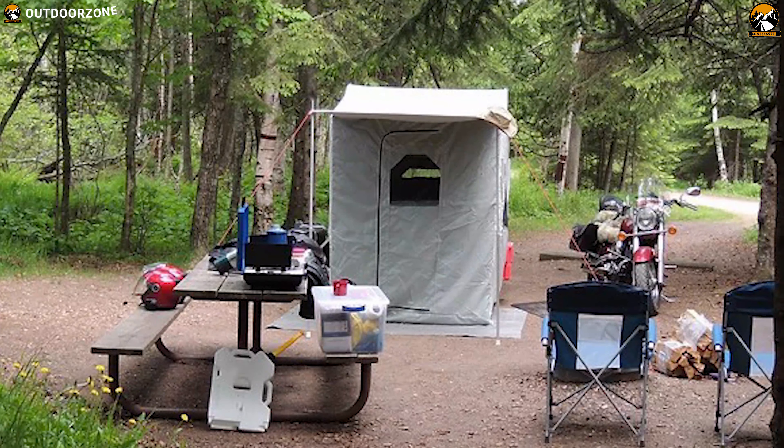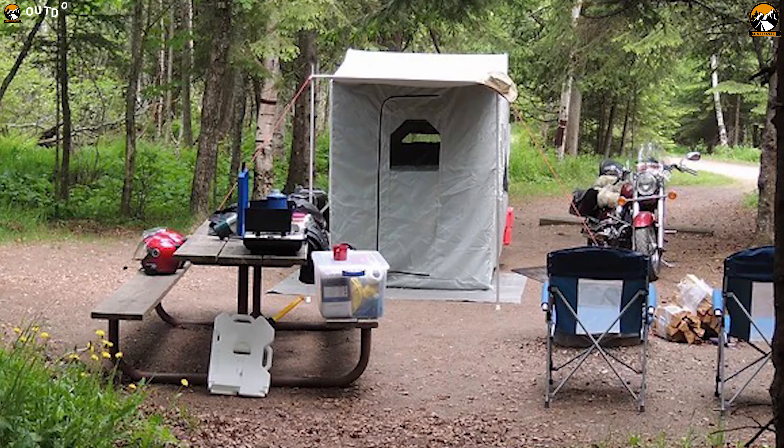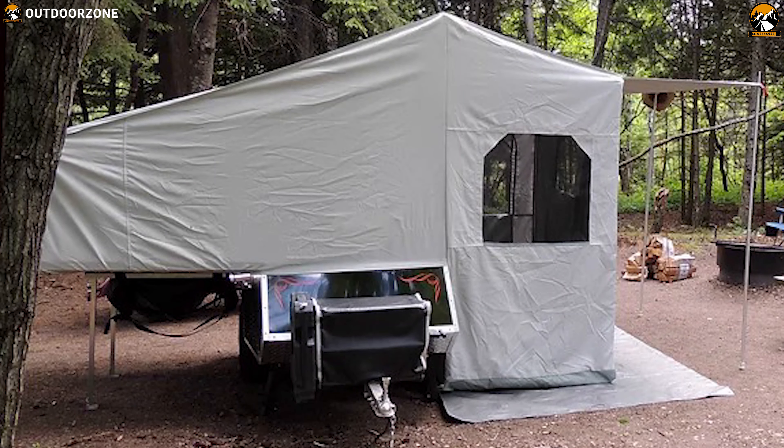This trailer also has a safety chain and four adjustable camper jacks for easy and quick towing. If you are looking for a full-size, durable, and lightweight camper trailer for your motorcycle camping, Roadman Campers is going to be a perfect choice for you.